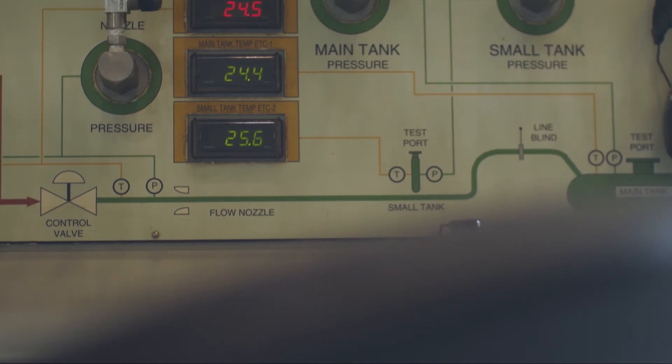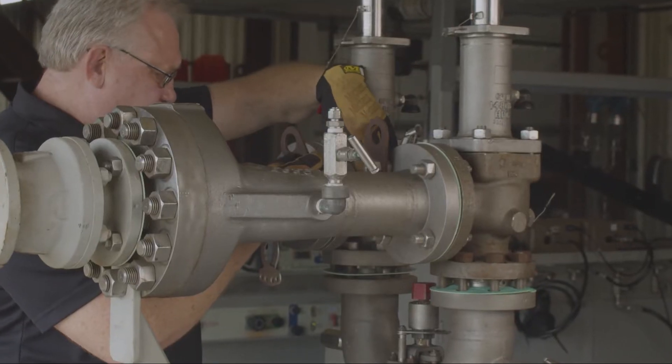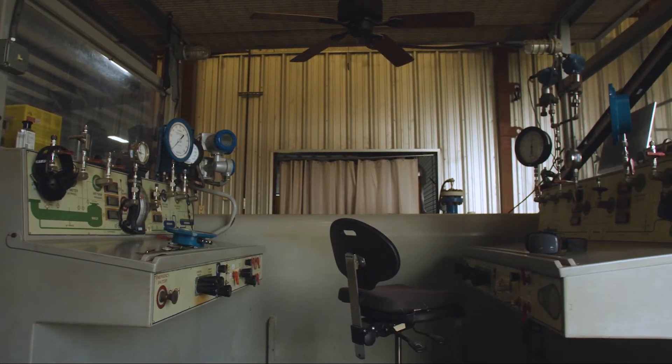These test stands measure values required by national and international standards, which include set point verification, flow capacity, blow down, product lift and customized test requirements for our customers.